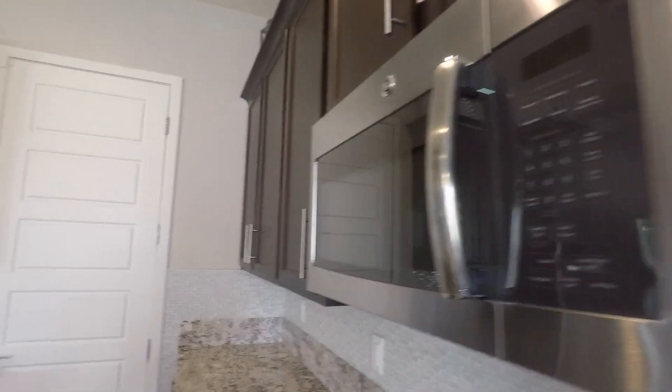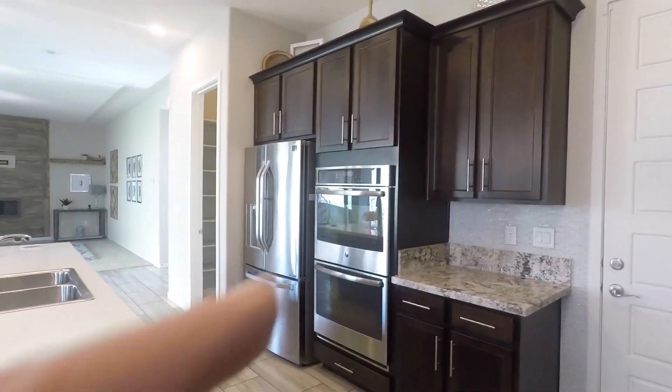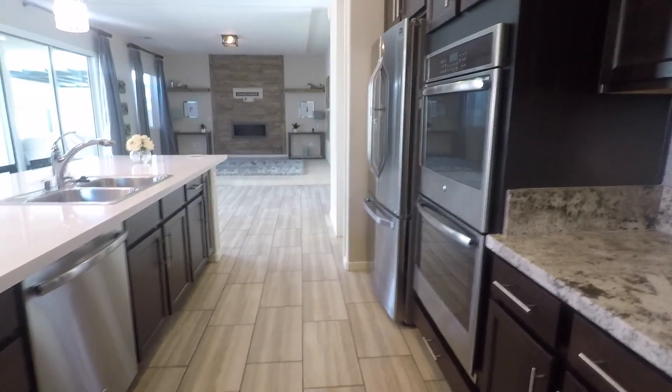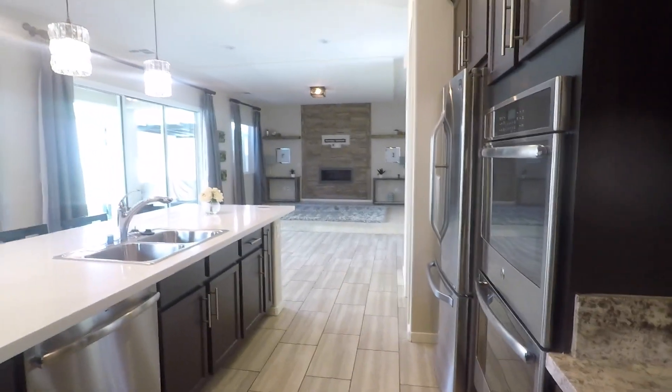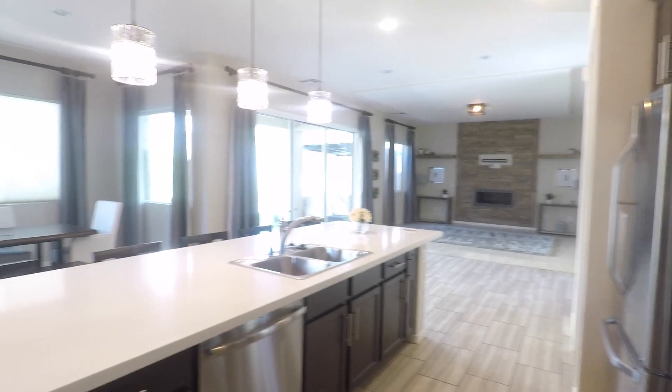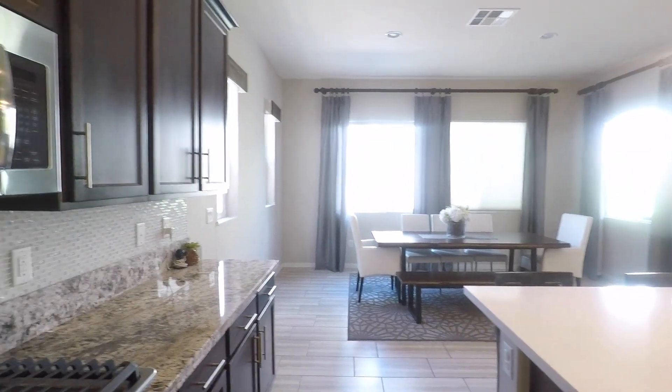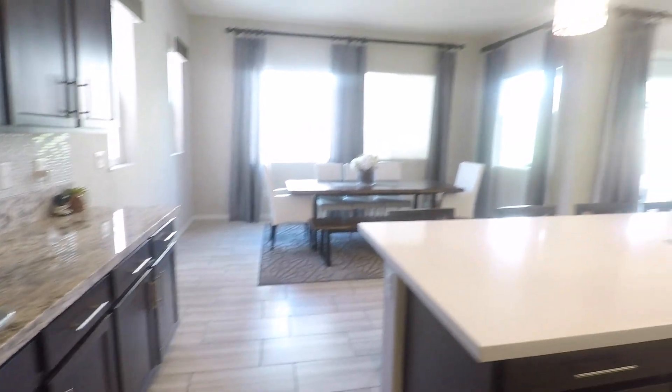Cooktop stove. Double oven — look at that island. Nice and open down here. And then out here would be the two-car garage.